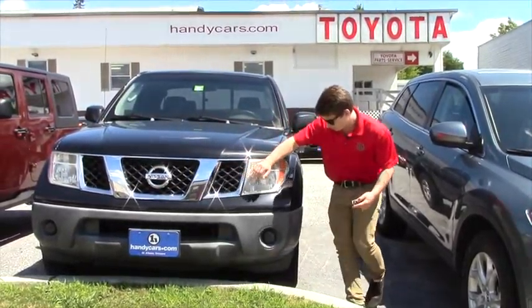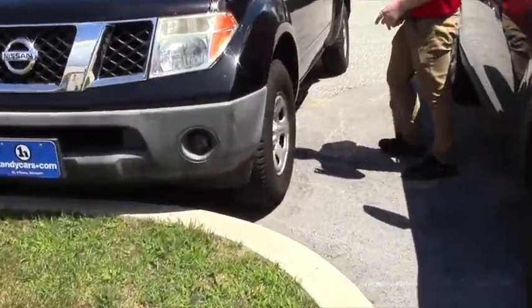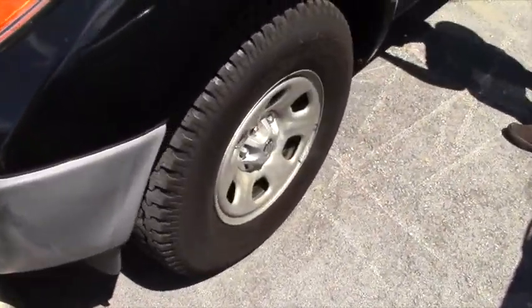Hey Jerry, Matt McMahon here at Handy's Downtown. I just wanted to give you a closer look at this 2006 Nissan Frontier. Now this is the best value on our lot if you're looking for a truck — it's marked under $9,000.